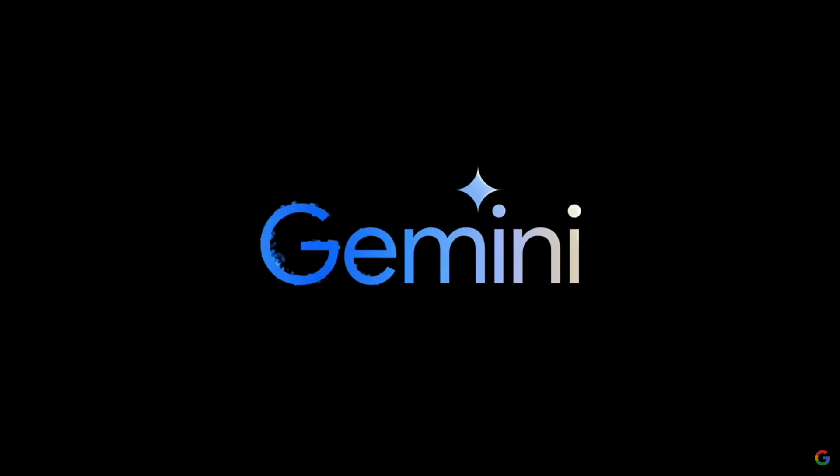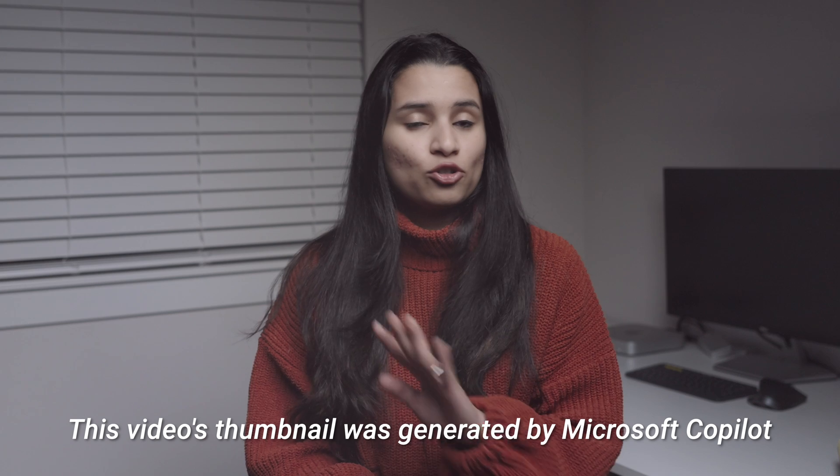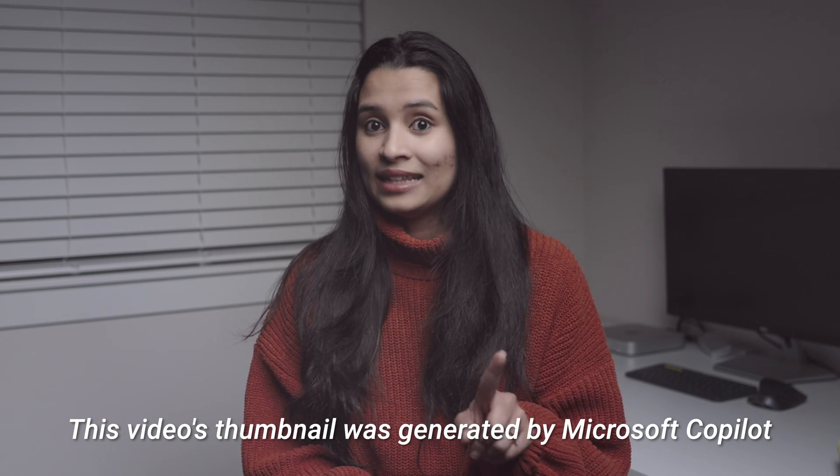Copilot is an AI service created by Microsoft and Gemini is a similar AI service created by Google. Interestingly, Microsoft's Copilot is using ChatGPT in the backend. These are absolutely free for anyone to use and they can be pretty handy for us in a lot of ways.